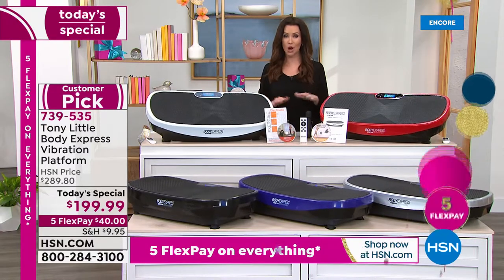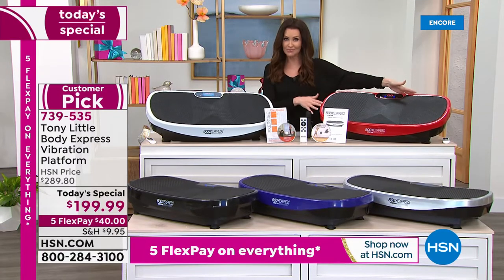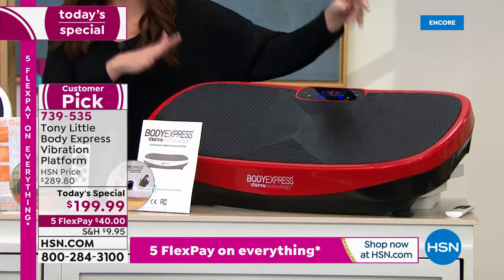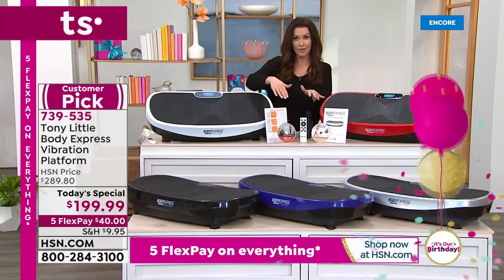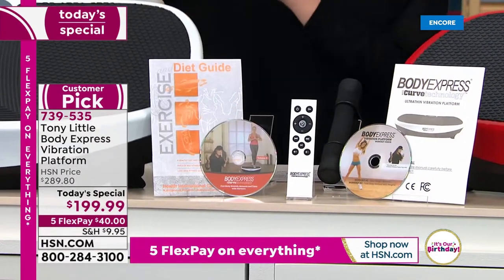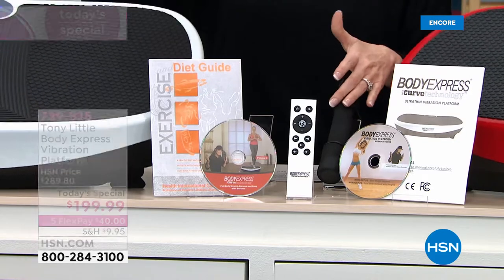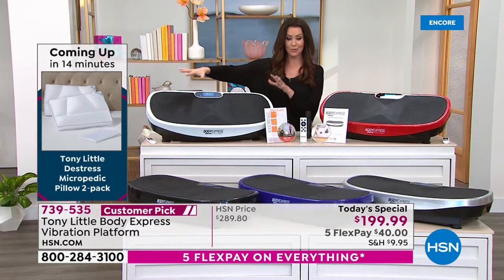For our lowest price ever — $89 off — you choose your color: red, white, black, purple, or silver. The display shows your minutes and level, and you can control Bluetooth songs right there. You're getting two DVDs with three workouts featuring Tony Little, the remote, one-pound cushioned weights, and a diet and fitness guide from Tony — all five colors available, with the white being the most limited.